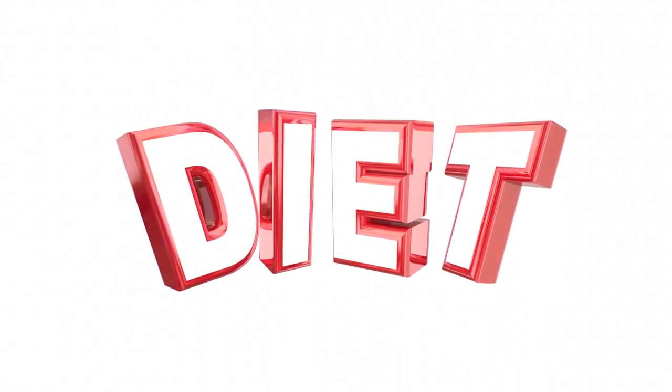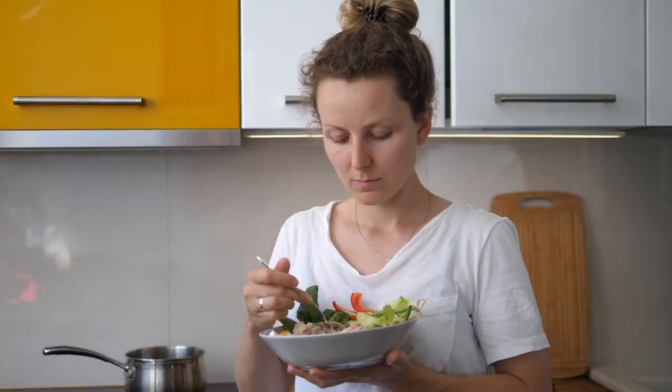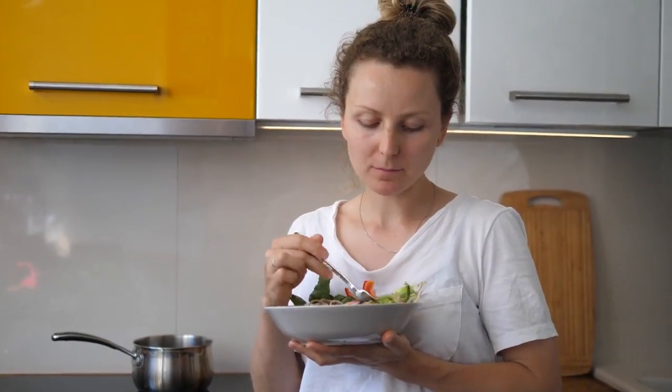Welcome back to our channel. In today's video, I'm excited to share with you a comprehensive full-day diet plan that will support your health and fitness journey. Whether your goal is weight loss, muscle gain, or simply maintaining a balanced lifestyle, this plan has got you covered. So, without further ado, let's jump right into it.